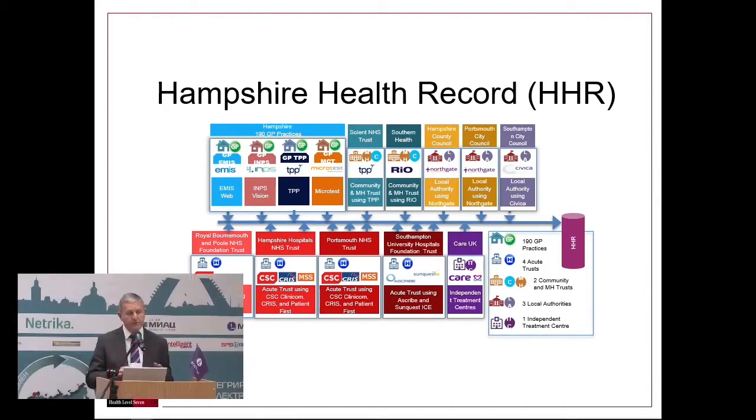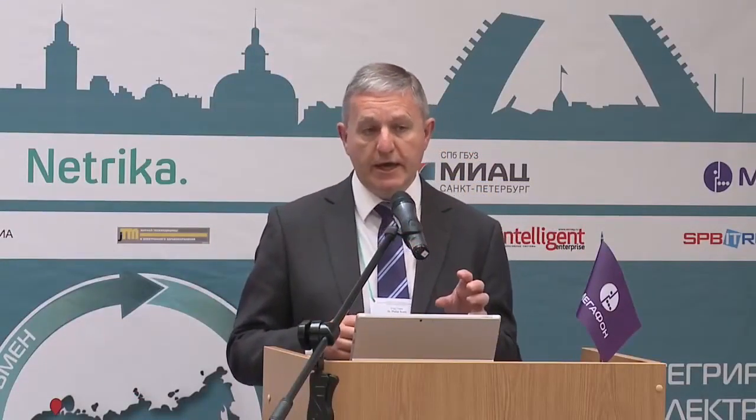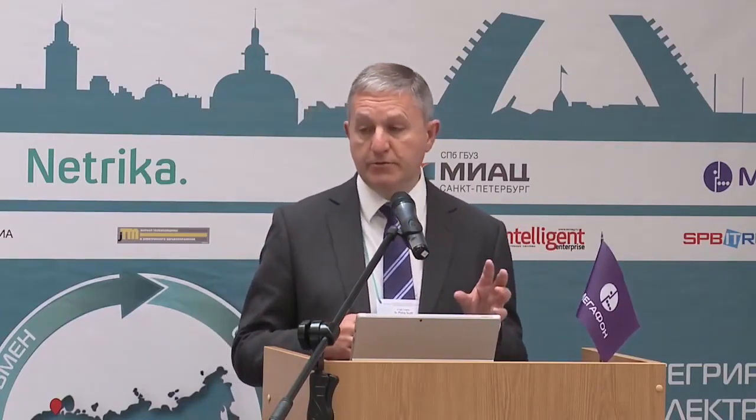The Hampshire Health Record is one of the oldest, longest-established regional shared records in the UK. This record brings together data from hospital laboratories, radiology, community services, and social care — across the whole spectrum of health and social care.